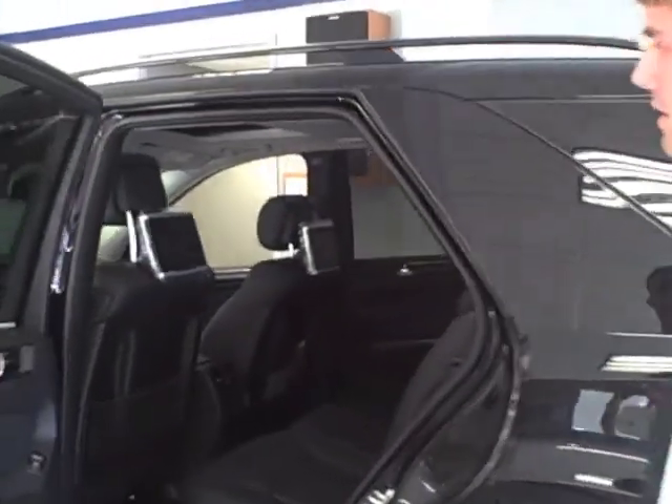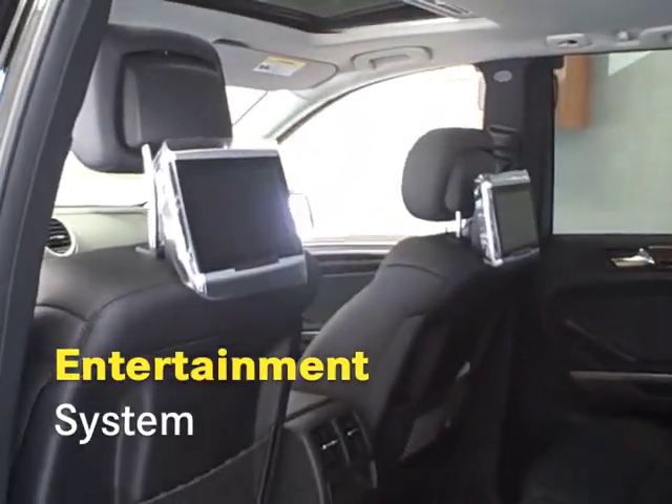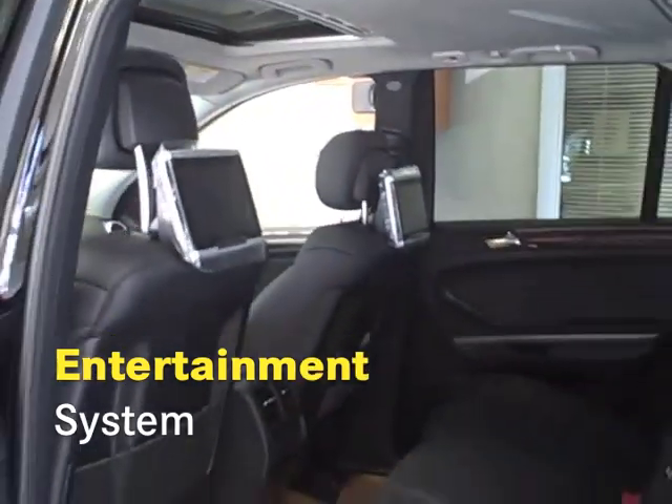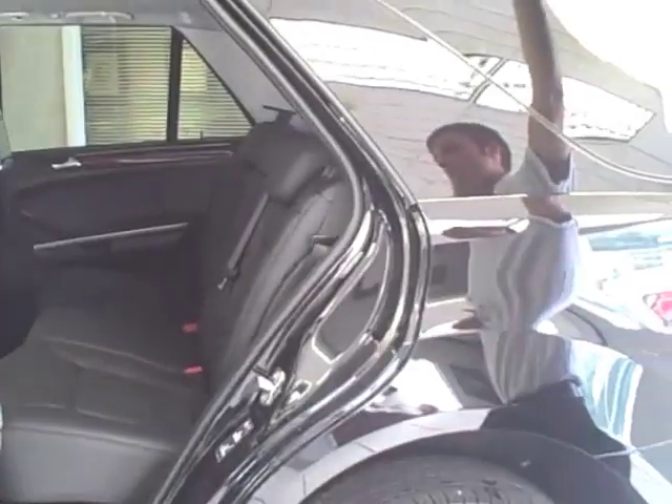Alright, the ML also comes equipped with the entertainment system. You can actually watch DVDs separately on each unit, so one kid could be watching a movie here and another could be watching a different movie over there. You can also hook up your PlayStation through the back as well.